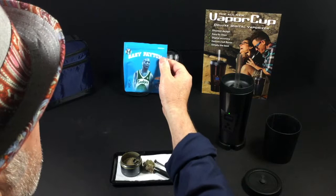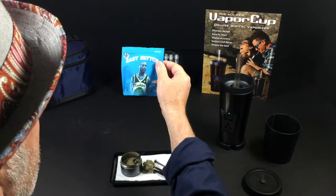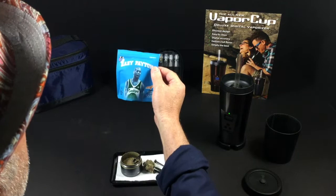I think this packaging would be more appropriate if it was a jar with a picture of Gary Payton with a smile on his face — that would be better. Gary, you've got to get a jar going, because all your customers are going to have dust. Even though your flower is so sticky, maybe it's impossible to turn to dust, but anyway, we're going to try Gary Payton's flower today.